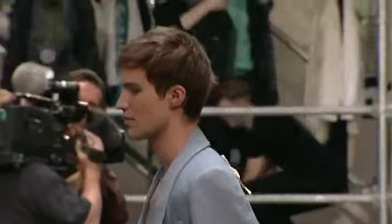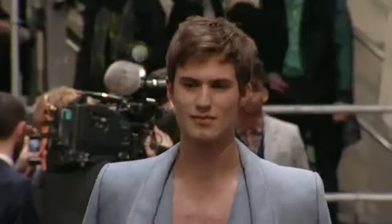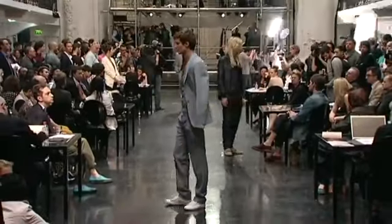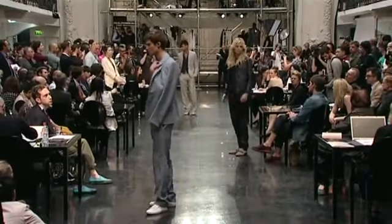Look 10, voie cou. Veste col châle 1 bouton et combinaison en lin effet jeans délavé, tissu 114, coloris 611.